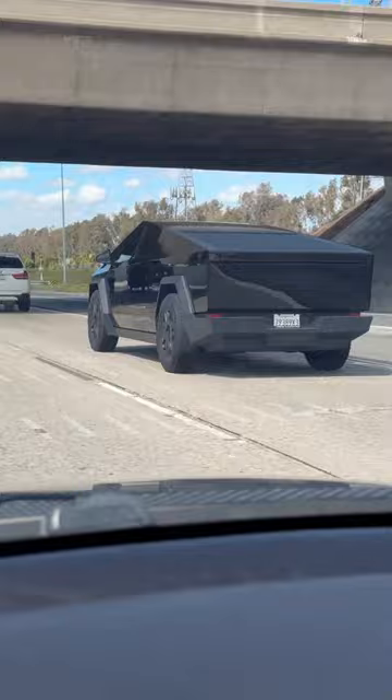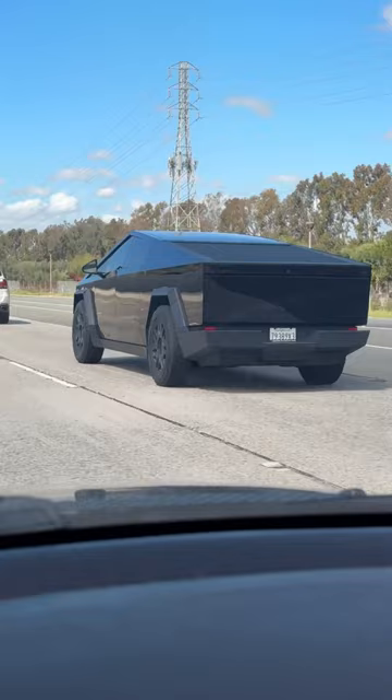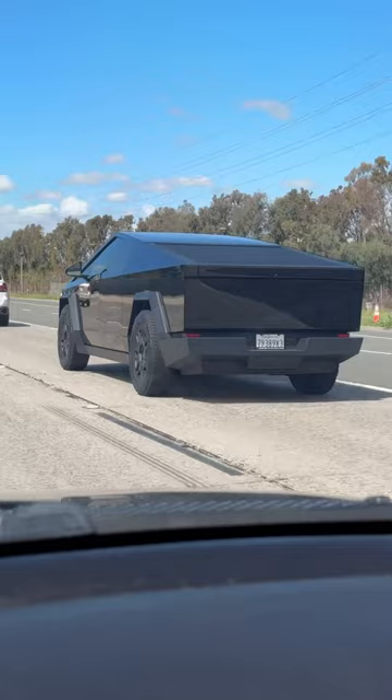It's that retractable bit on the top, the slanted. So that retracts. The truck bed is underneath. The rear window is underneath that. So it's very much a truck. And it is freaking huge and pretty dope.